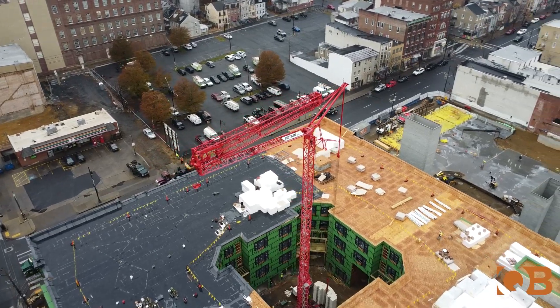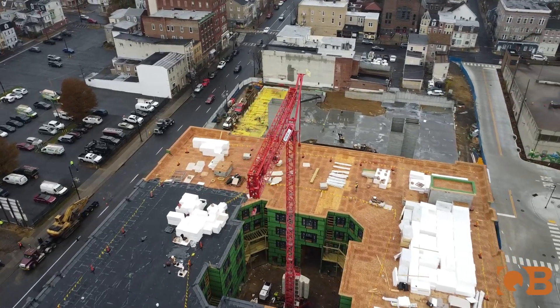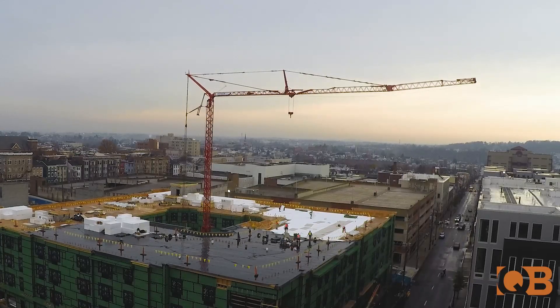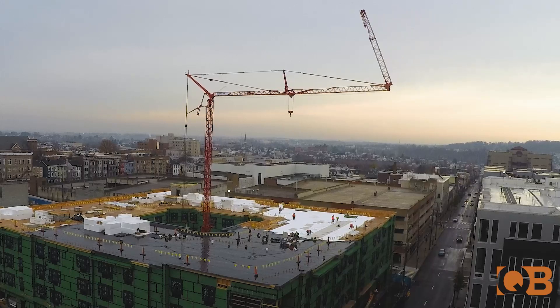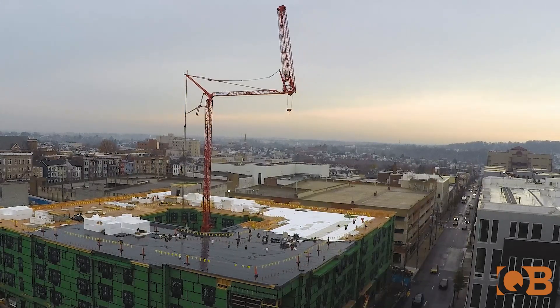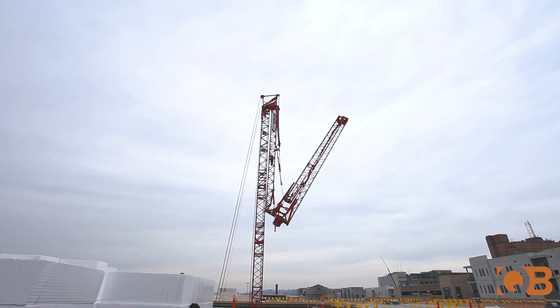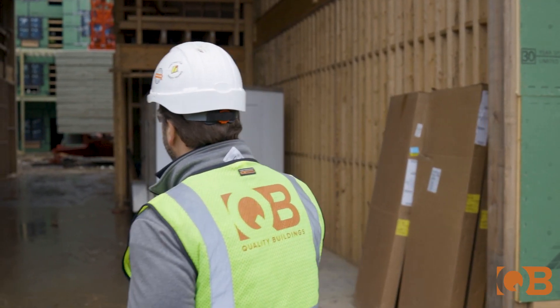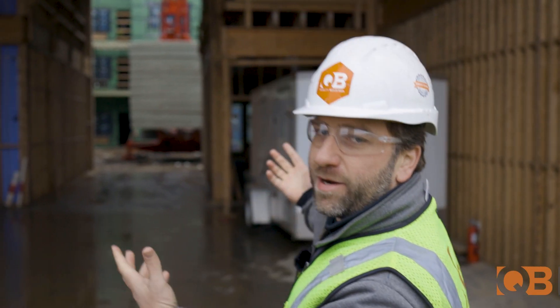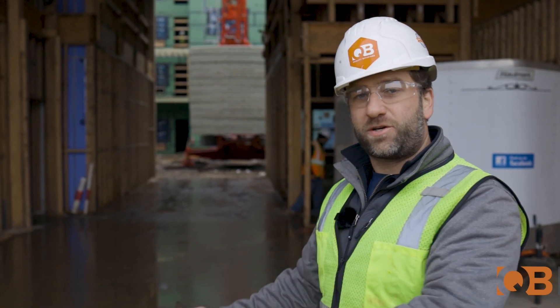We'll be bringing that crane down and transporting it out and resetting it out here for the second building. This is a spot where we're going to bring the truck in — once we've taken all the weights off the crane and folded the crane down — and pull the truck right out through here.